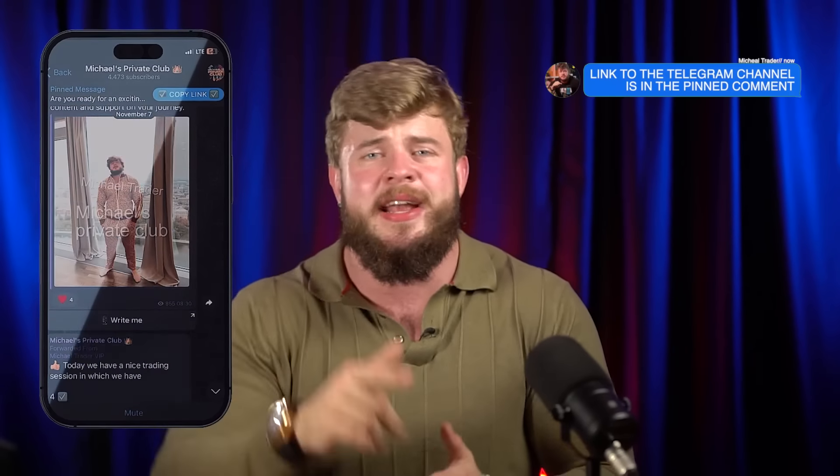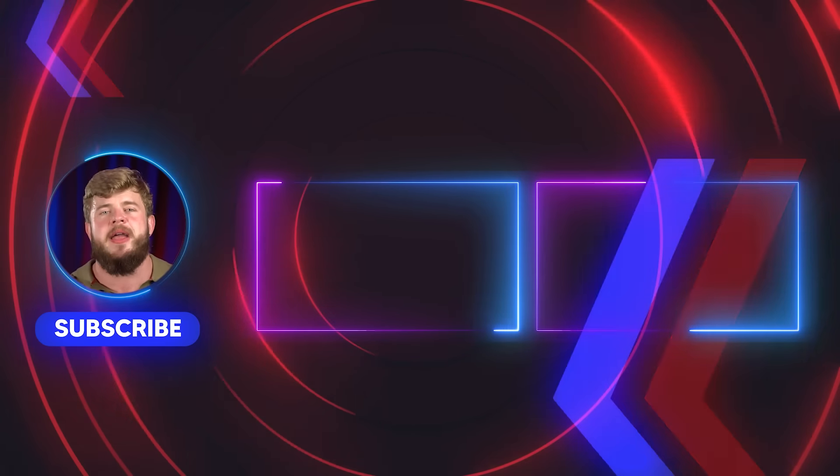If you want to have the same kind of results each day, you can easily do this. You've just seen me make it myself within 10 minutes. All you need to do right now is open the description to this video and subscribe to my private VIP channel. Don't waste your time — you can find the link in the description. I wish you the best, profitable, and successful day. See you all, bye bye!